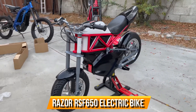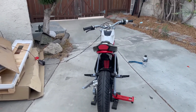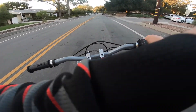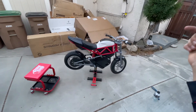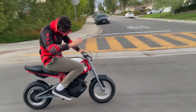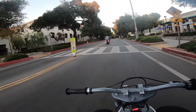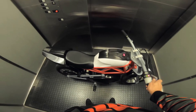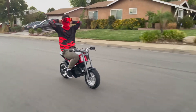Razor RSF650 Electric Bike. Prepare to rev up your excitement with the electrifying Razor RSF650 Electric Bike. This sleek machine packs a powerful punch with its 650-watt high-torque motor and steel trellis frame chassis. With speeds up to 17 mph and 50 minutes of continuous use, it's a force to be reckoned with on the streets. Featuring custom 14-inch mag wheels, street tires, and hand-operated disc brakes, you'll feel the thrill of the ride like never before.